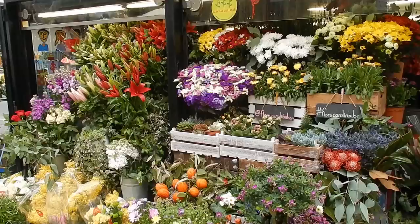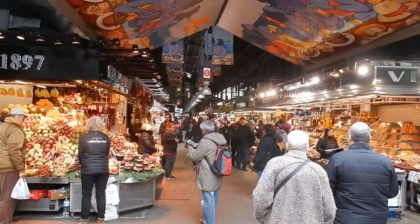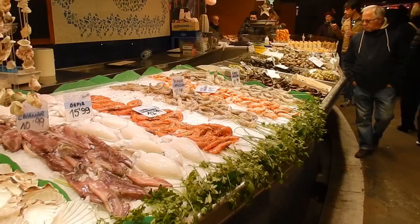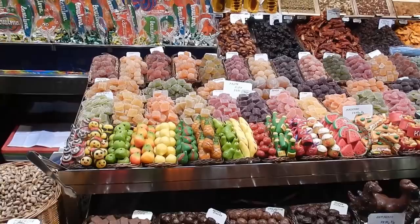The third stop is La Boqueria, a very colorful Catalan market. During your stay in Barcelona, you can enter La Boqueria — a very special market full of colors, fruits, and more. It's a perfect place to take some pictures.